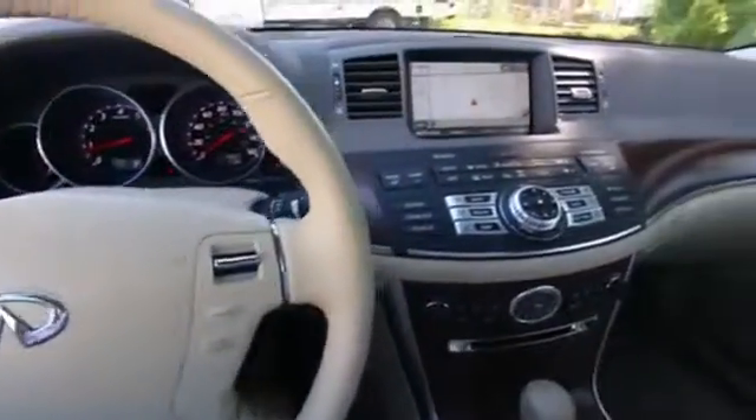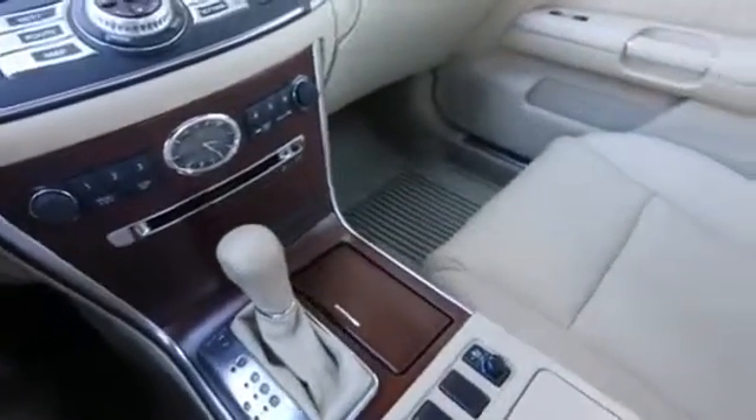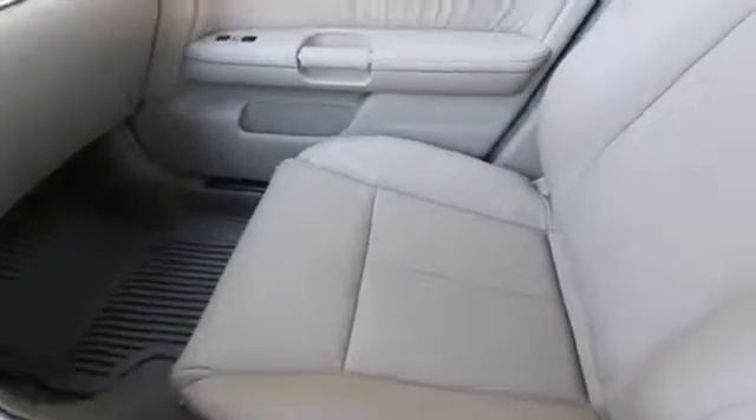Hello, Joe here from Infinity of Tacoma. I'm here to tell you about this absolutely stunning 2008 M35. If you're in the market for an M35, this is probably one of the nicest for sale in the Pacific Northwest, maybe the entire country.